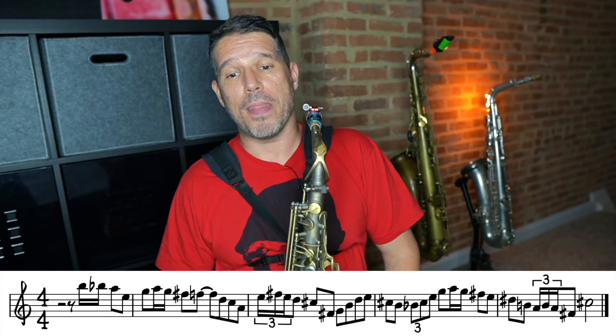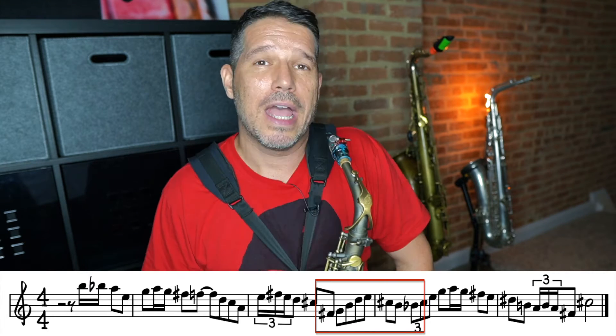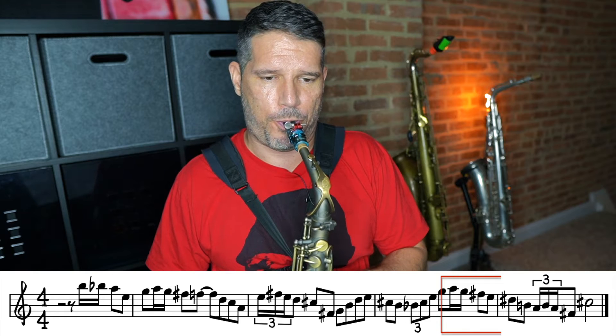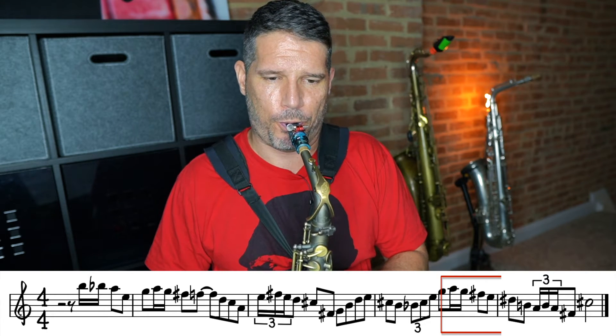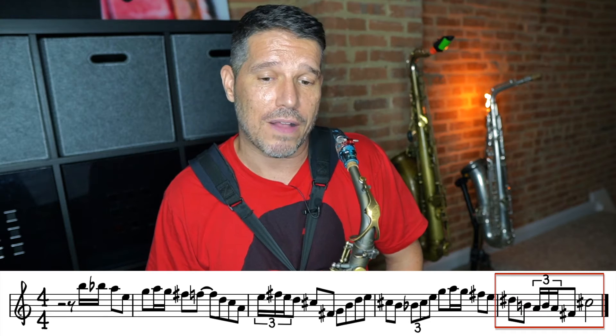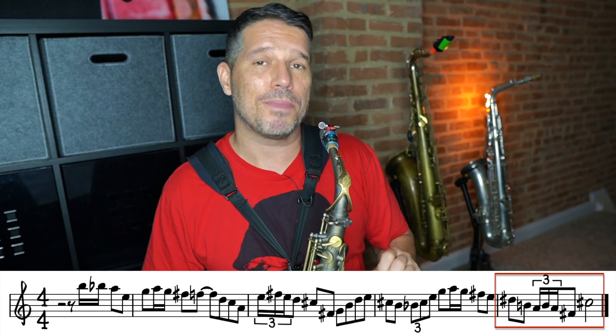From there we have some intervals, then we hit a triplet. Again, when we have faster notes they're usually going to belong to something — this triplet belongs to the G. Then we have some more 16th notes, another turn that lands on the F-sharp: the A and G belong to the F-sharp. In the last measure we have another difficult rhythm — a written-out turn with a 16th-note triplet: A, B, A, down to the F-sharp, jump up to the C-sharp. The C-sharp is the goal note, though you'll definitely catch the F-sharp on the way.